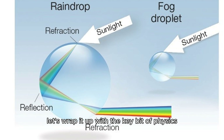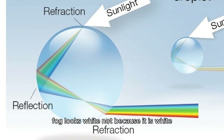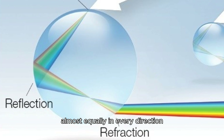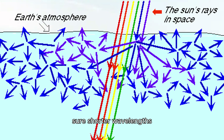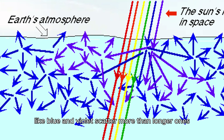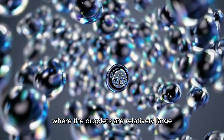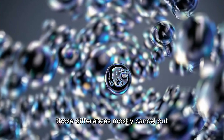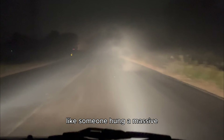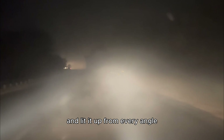Let's wrap it up with the key bit of physics. Fog looks white — not because it is white, but because billions of tiny water droplets scatter all the light around us almost equally in every direction. Sure, shorter wavelengths like blue and violet scatter more than longer ones like red and yellow, but in fog, where the droplets are relatively large, those differences mostly cancel out. What we end up seeing is a soft white glow, like someone hung a massive glowing bed sheet in front of us and lit it up from every angle.